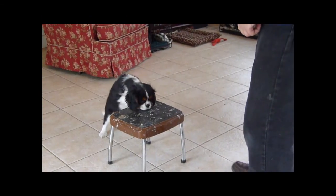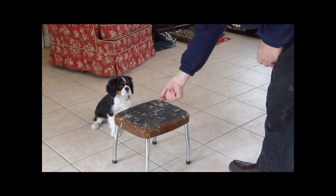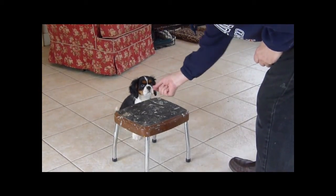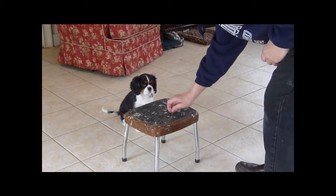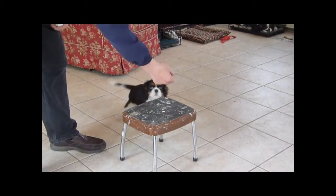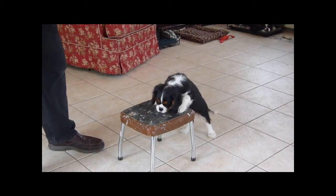She has not done this before and yet I'm encouraging her — 'Stormy, paws up! Come on! Paws up!' She's a little leery of the shaking of the stool. Come on! Good girl! She's a good girl!